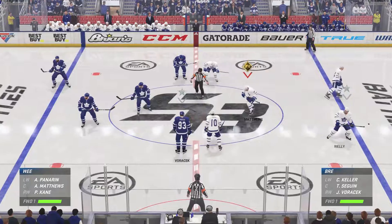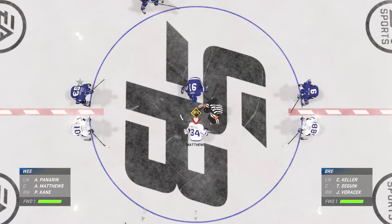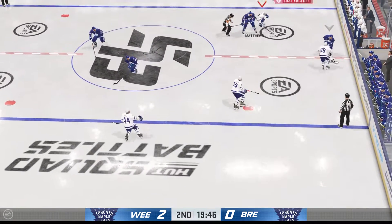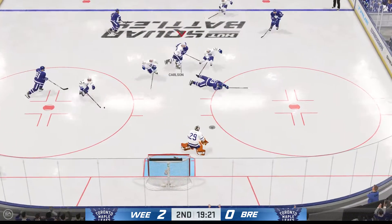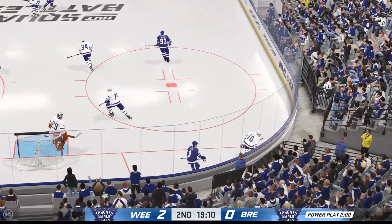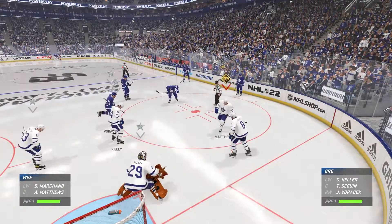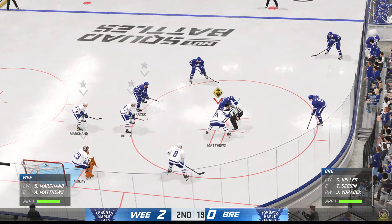Opening faceoff for period number two, about set to go. Here we go — middle frame now underway as the puck drops. Nice dish from the left wing — and you're not going to get away with that right in front of the official, delayed penalty coming up. It's a tripping, it looks like. The Maple Leafs don't like it, but they'll serve two in the penalty box.